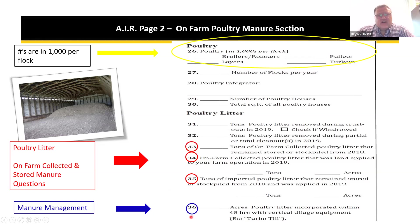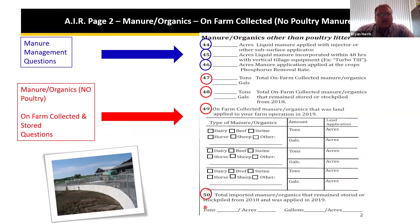There is a manure management question asking about acres of poultry litter incorporated within 48 hours using vertical tillage equipment — for example, a turbo till. On the right-hand side of page two we get into manure and organics other than poultry. No poultry information goes into this side. There are manure management questions related to liquid manure and acres of manure application applied at the crop's phosphorus removal rate.